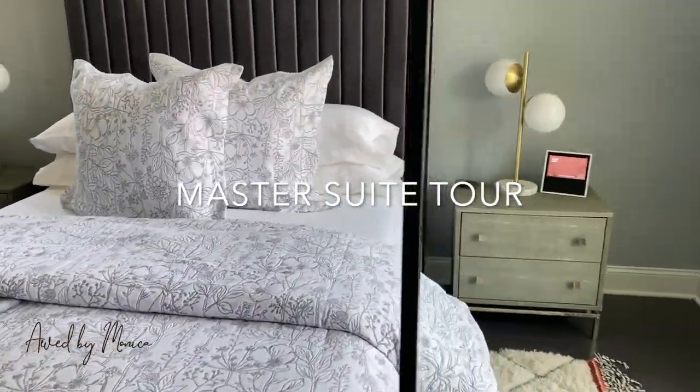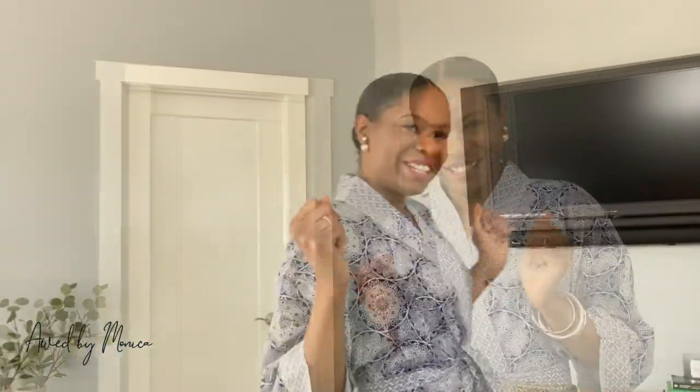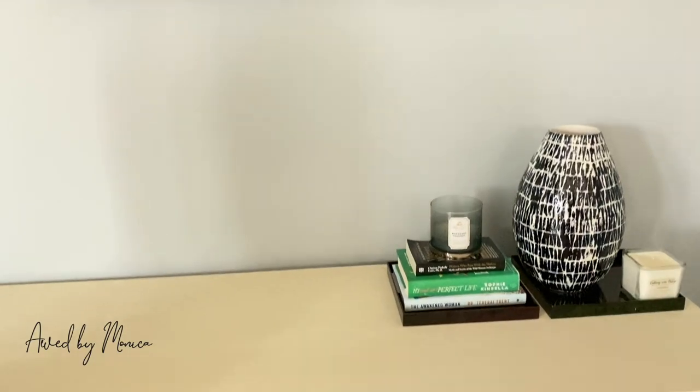Hey guys, what's up! It's Monica from the Odd by Monica fashion and lifestyle blog, and welcome to my master bedroom. For this tour I'm just going to basically show you all the little details of the master bedroom, why I picked what I picked, and just share with you guys.